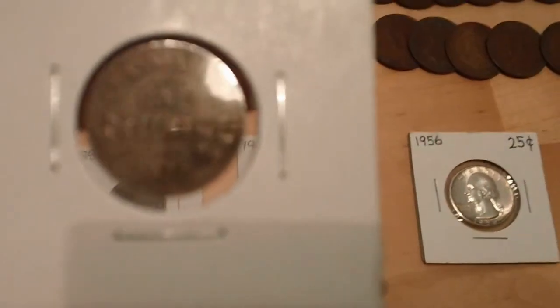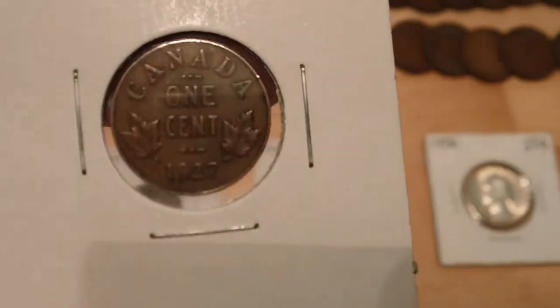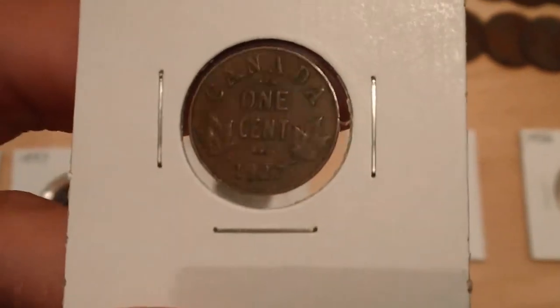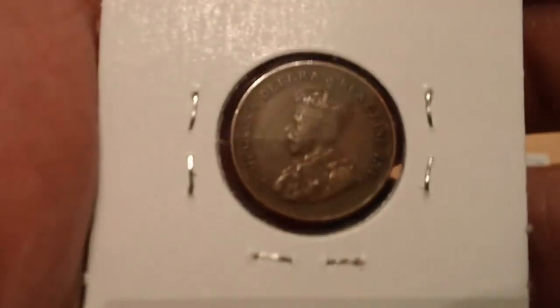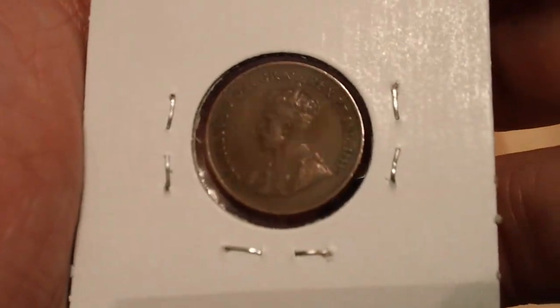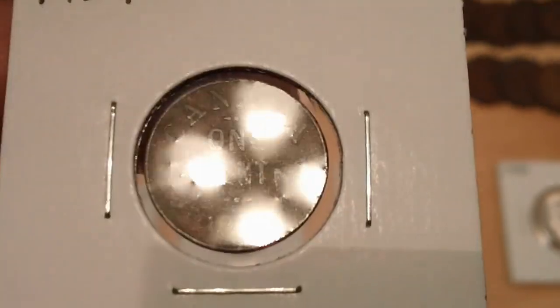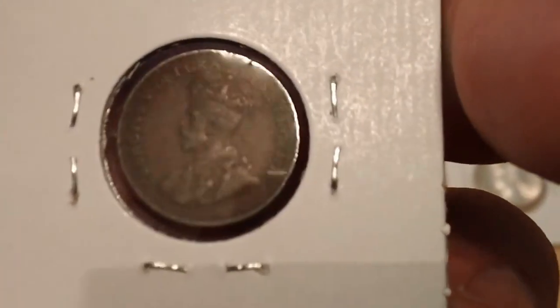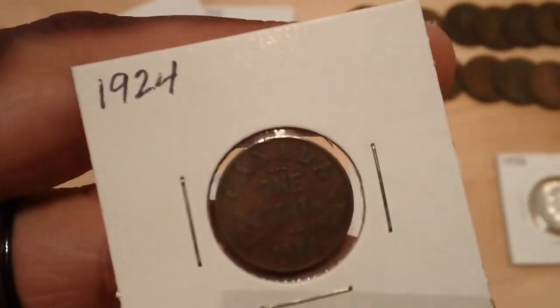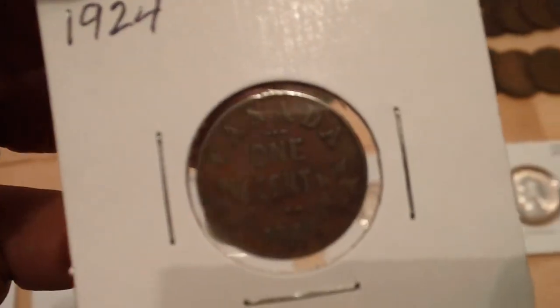Here's a couple of Canadian small cents. After 1920 these were made. 1927 — not exactly a key date, worth a dollar or so. It's got George the Fifth. Here's a semi-key — 1924, got this one for 50 cents. The big keys for these small cents are 1923, 1922, and 1925. You're going to pay some money for those.